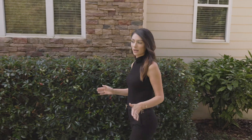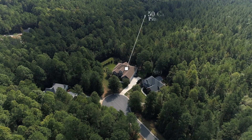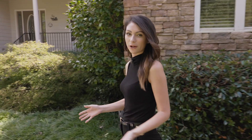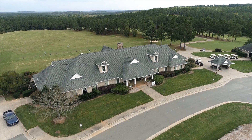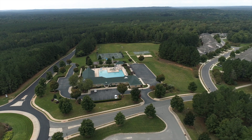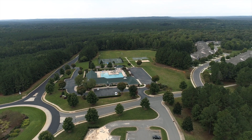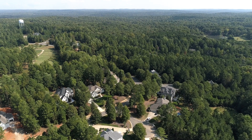50 Canvasback Court is nestled on a cul-de-sac street lined and surrounded by mature hardwoods, making you feel as if you're in a world all on your own. This home is in the sought-after community of Chapel Ridge — an exceptional master-planned golf community developed on over a thousand acres of rolling countryside.